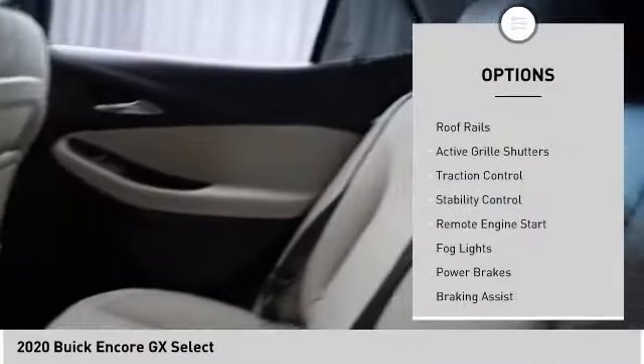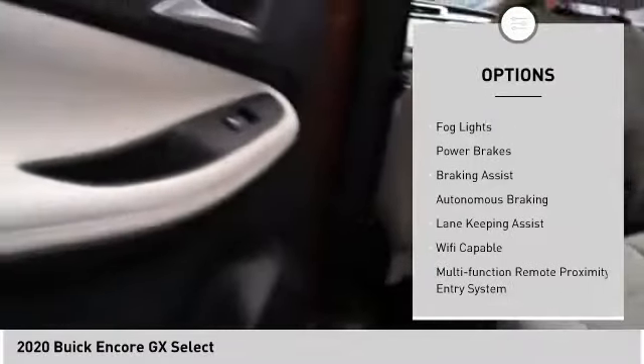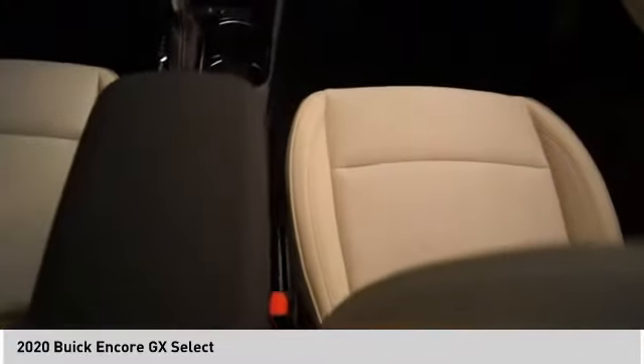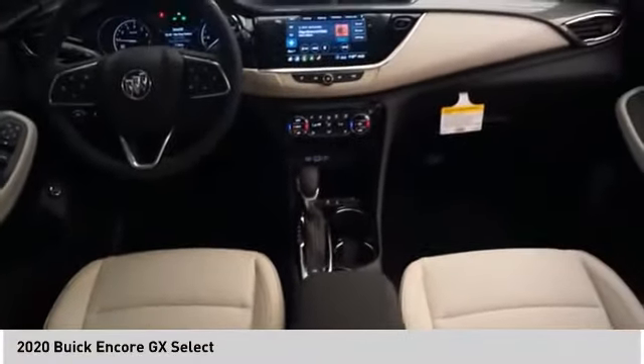Power windows with safety reverse, roof rails, active grille shutters, traction control, stability control, remote engine start, fog lights, power brakes, braking assist, and autonomous braking. This beauty will make even your house keys jealous — drive it today.